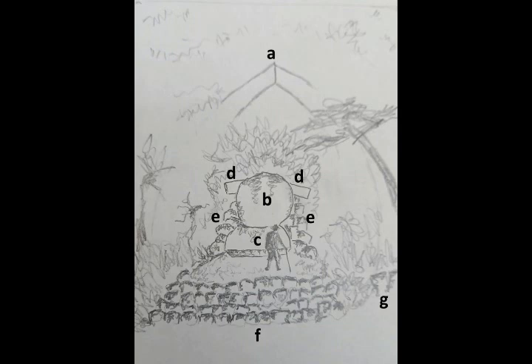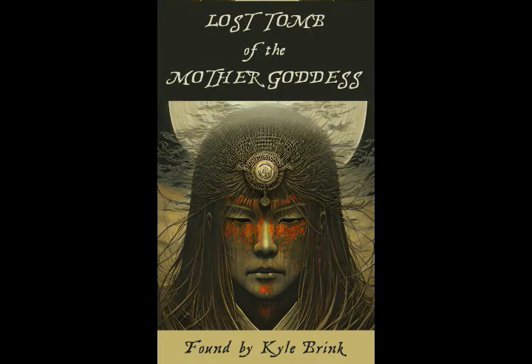I'm going to make a few videos about our autumn Hiba trip, and then I'll start reading 'Lost Tomb of the Mother Goddess,' reading and commenting. Thank you. Love you.